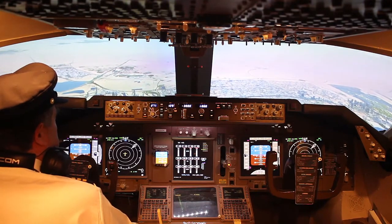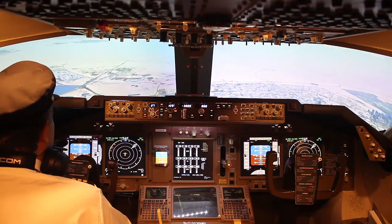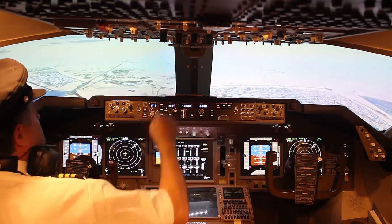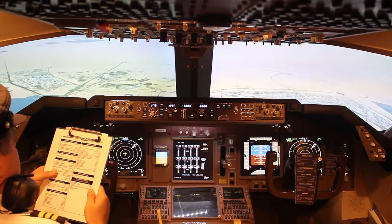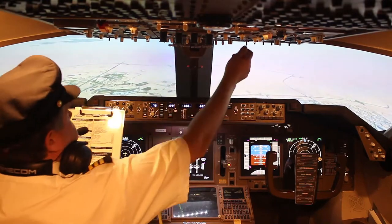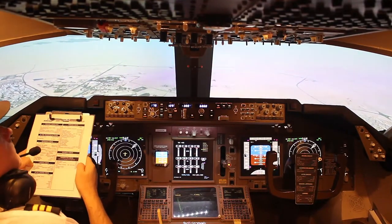Signori e signori, siete pregati di spegnere qualunque apparecchio elettronico se non arrivi in aeroporto, il cui uso possa disturbare le apparecchiature elettroniche di atterraggio che ci sono a bordo. In preparazione all'atterraggio, vorrete verificare di aver allacciato correttamente le cinture di sicurezza, alzate lo schienale del sedile ed aver posto il vassoio davanti a bordo in posizione chiusa. Ogni magaglia a mano deve trovarsi sotto il sedile di fronte al vostro o nell'armaghetto in alto. Gli assistenti di volo procederanno ad un controllo finale della cabina raccogliendo eventuali tazze o bicchieri.